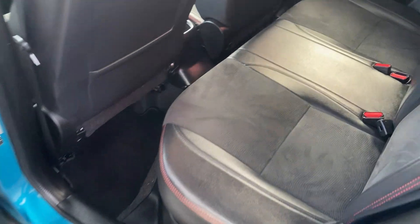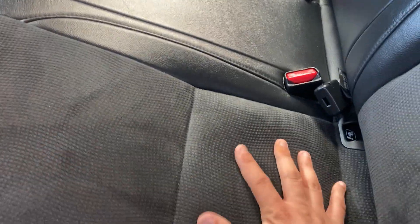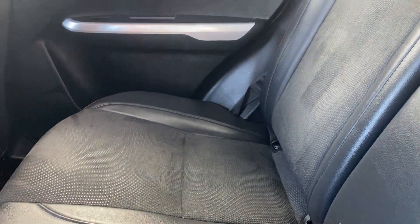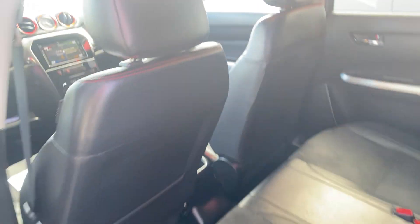The second-row seats here — you do have leather outers with a suede finish on the inserts. As you can see, there are no rips or tears and the leather's all in really good condition as well. Floor mats throughout, all nice and tidy.